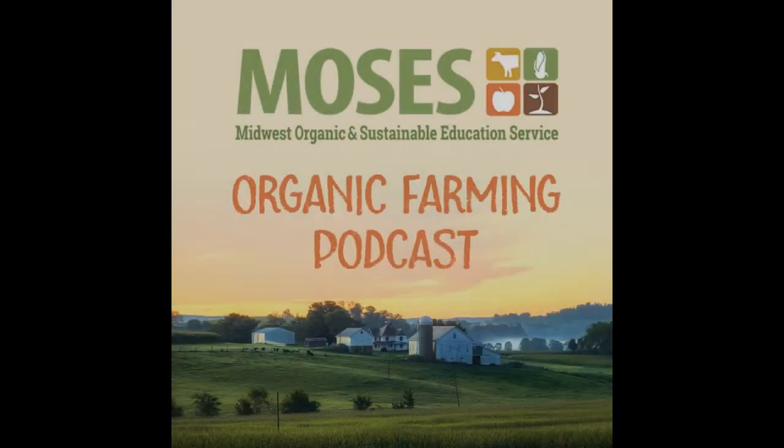This episode is brought to you by Gempler's Farm and Home Store, family-owned and based right here in Wisconsin. Shop Gemplers.com for winter workwear from Carhartt, Patagonia, and more. Clothing and footwear orders of $50 or more ship free with free returns every day. Visit the deals page at Gemplers.com for more offers.